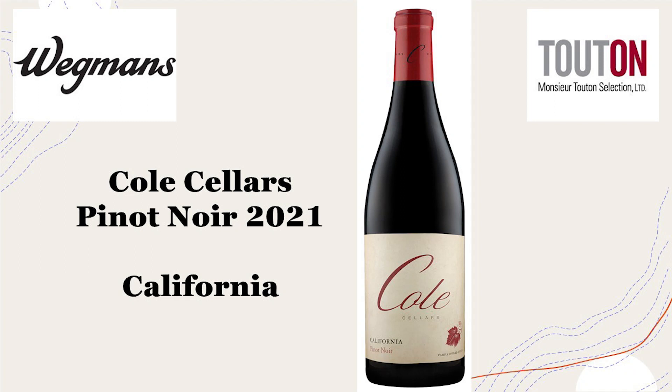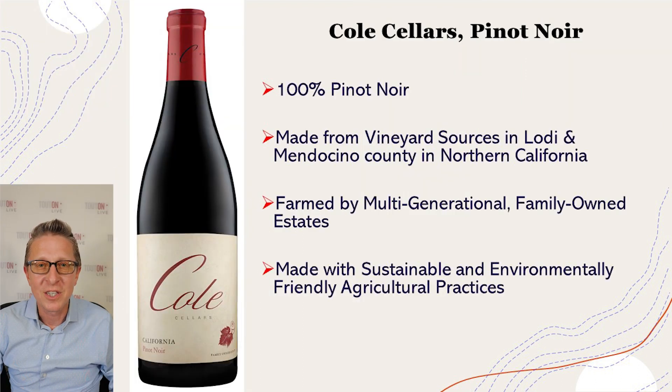Welcome. Today we'll be reviewing the 2021 vintage of the Cole Cellars Pinot Noir from California. My name is David Hunter. I'm the Director of Content and Education with Teuton Selection. Many of you will be very familiar with Cole Cellars and their line of wines. We've had a lot of success with them over the years, and the 2021 vintage was exceptional, so we'll be delving into a few of the details now.